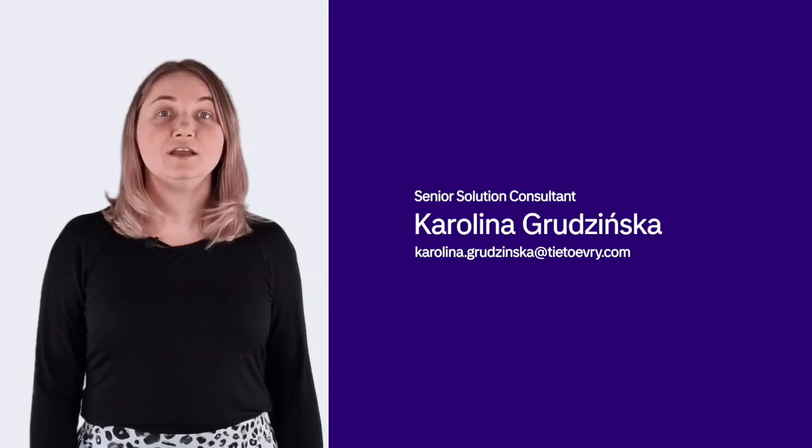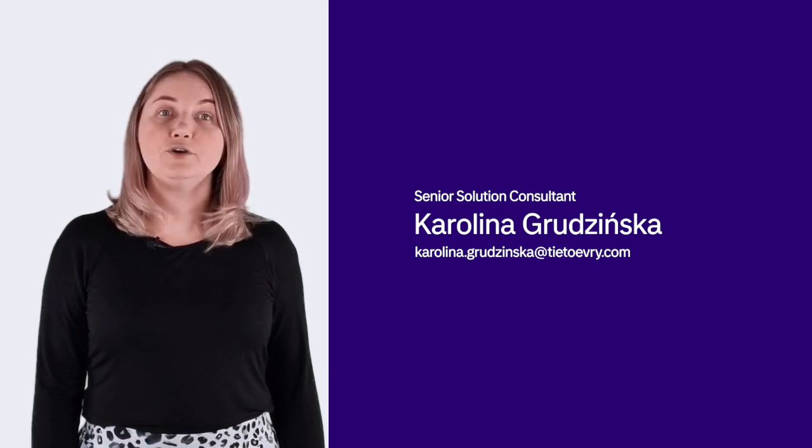To learn more, contact us through the information on the screen or inquire from our salesperson or solution expert.